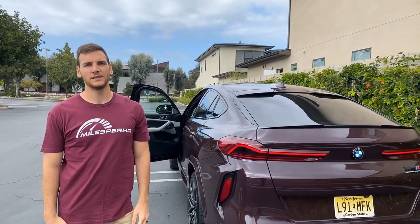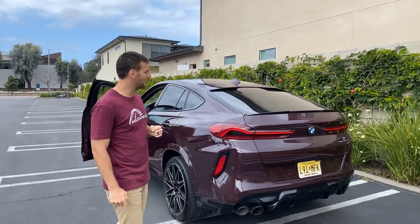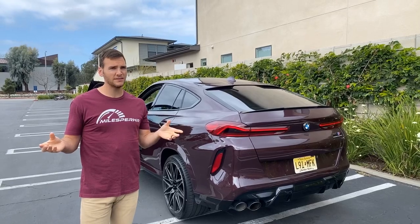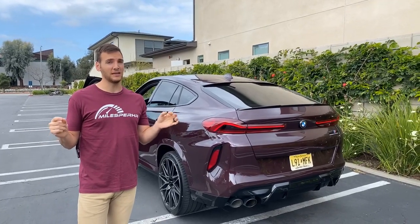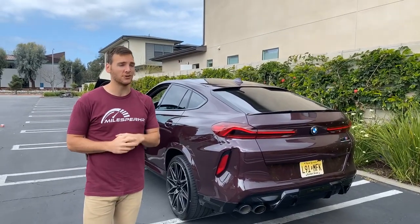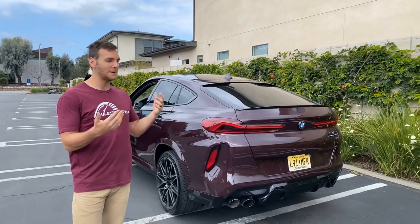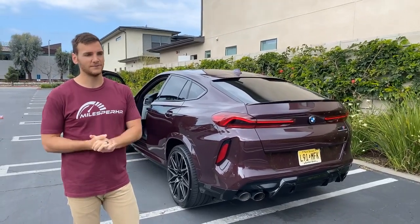Is it faster than a Mercedes GLE 63 S? The X6M competition makes 10 more horsepower than the 63 S — the 63 S makes 607. 0 to 60, this is 3.6 seconds, the 63 S is 3.7. So objectively it is faster. And I would even argue in the corners this is going to be faster — BMW has done so much to the driving dynamics of this vehicle. It behaves genuinely like a sedan on a track or an aggressive road.